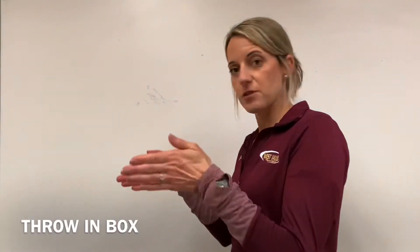'Throw away a box' — identify the box first with four sides, and then you're going to throw it away.